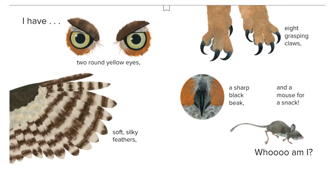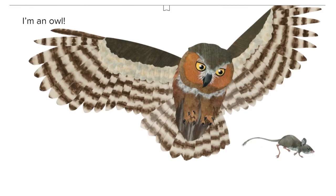I have two round yellow eyes, soft silky feathers, eight grasping claws, a sharp black beak, and a mouse for a snack. Who am I? I'm an owl!